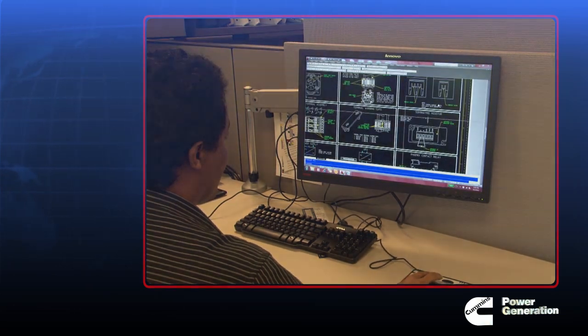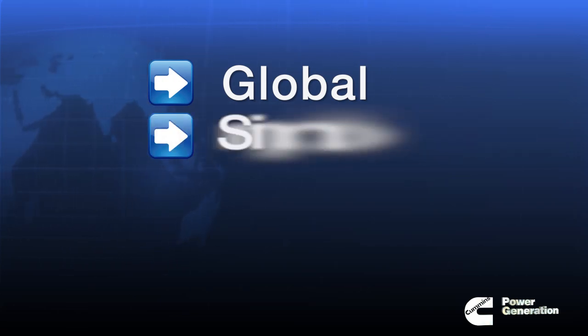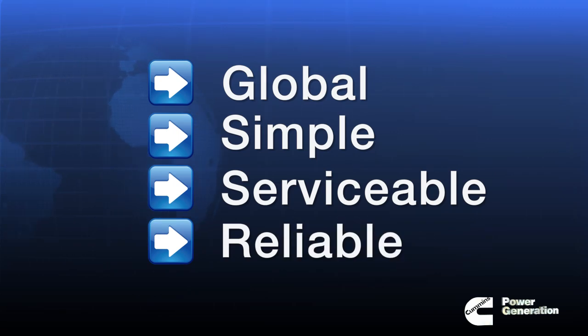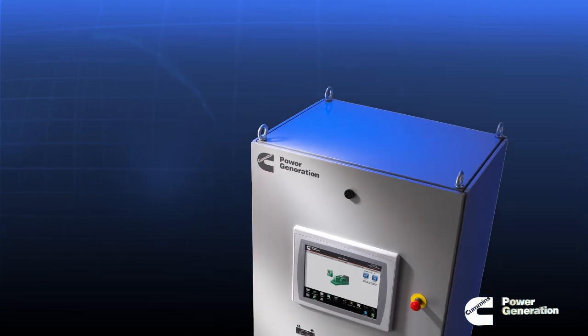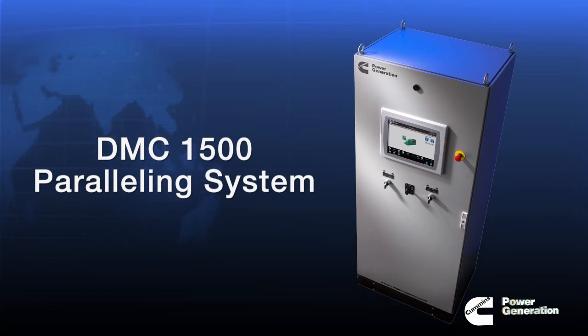And there's more. It needed to be built for global use and manufacture. A system that's simple for the user, serviceable and reliable. Now that's complexity, and a tall, tall order indeed — but one that gave birth to this, the DMC 1500 paralleling system.